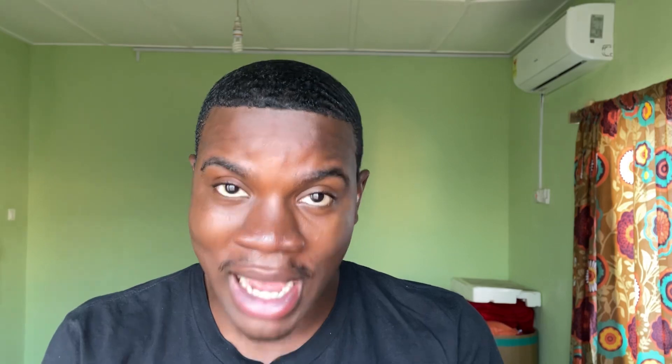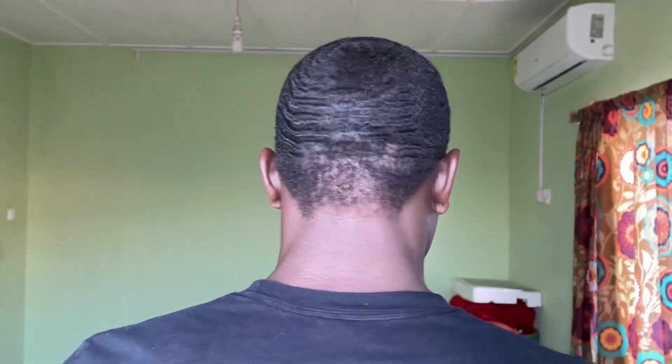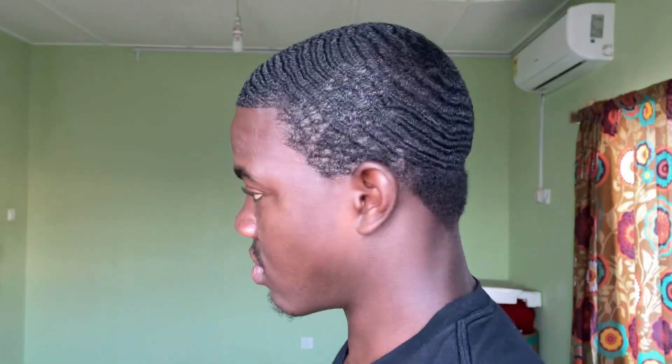Let me show you guys what my hair looks like before I do the washing style. I'm just going to take off my do-rag and show you guys my hair. I haven't washed my hair in about four or five days, and you want to do a washing style one to two times a week, so I think it's time. This is what my hair looks like — let's get right into the washing style.